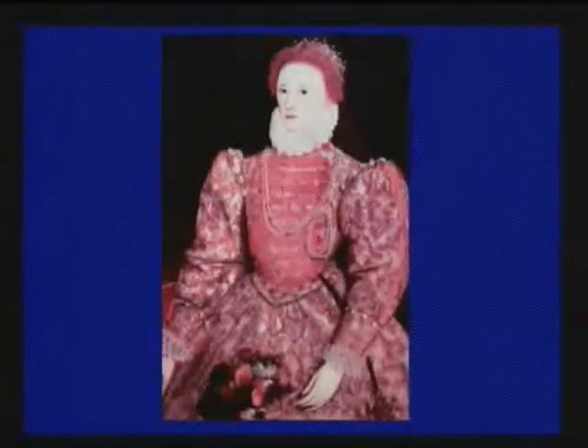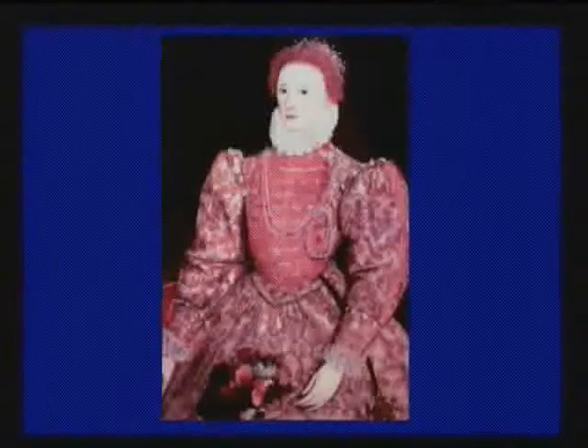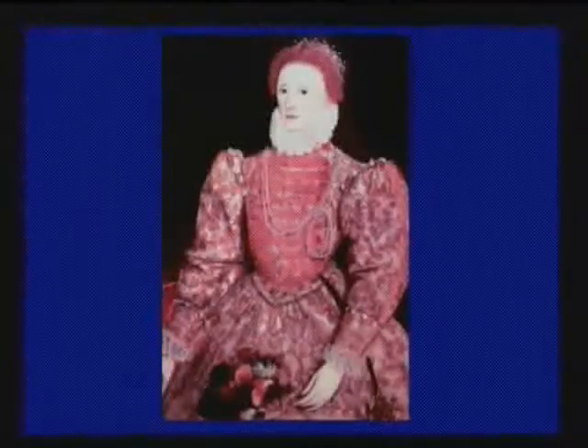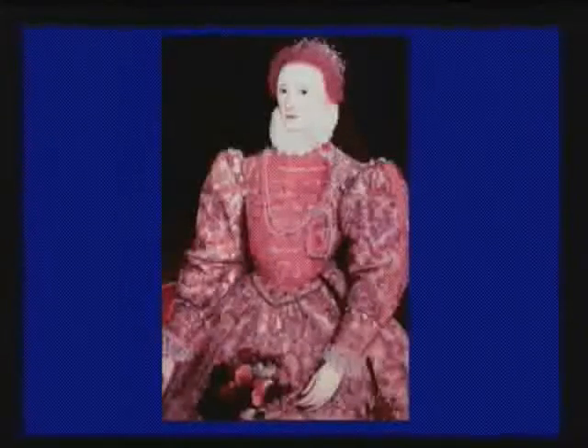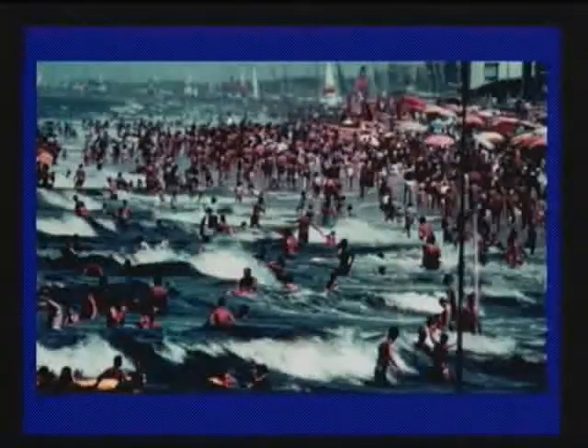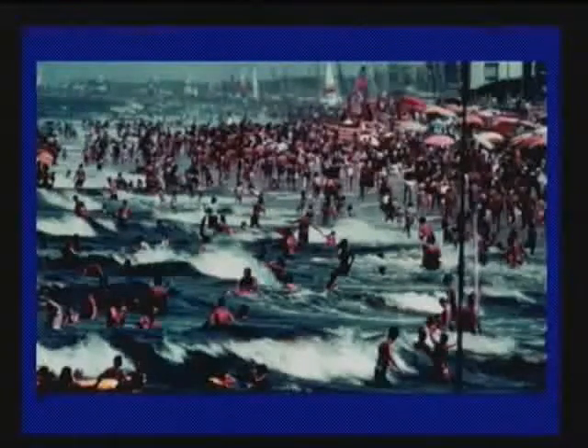Tanning was not always an obsession with our society — there was a time when people preferred to be fair-skinned. A lot has changed in terms of what society likes to do: go to the beach, get in the water. And that's the end of the formal presentation.